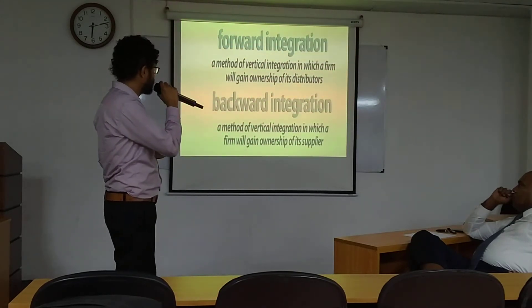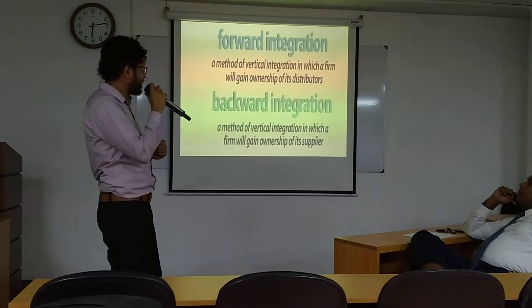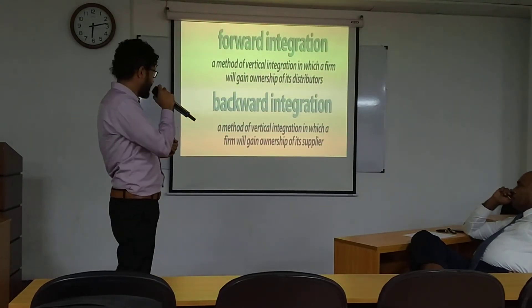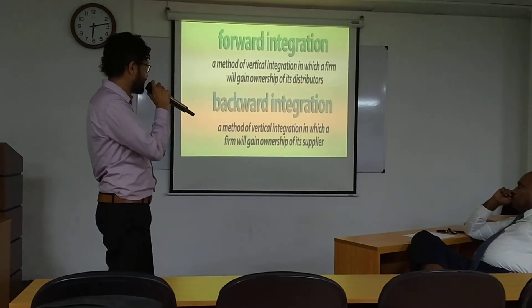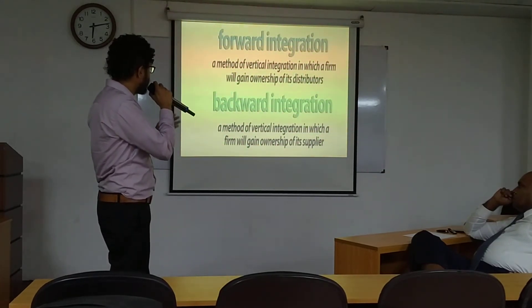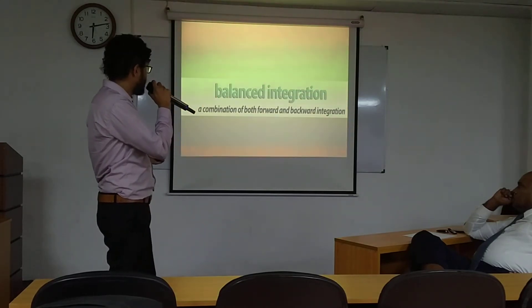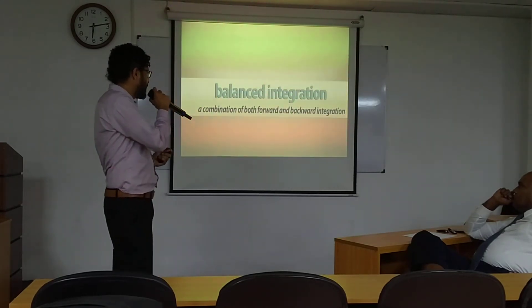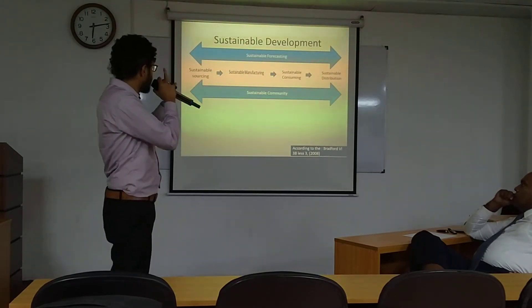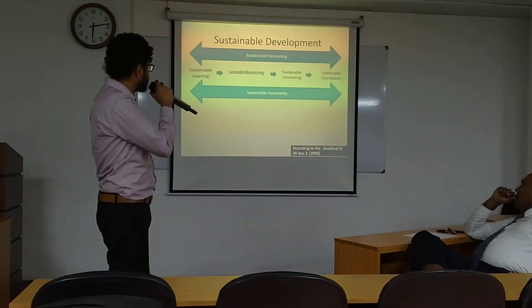Forward integration is acquiring the ownership of the distributor, and backward integration is acquiring the supplier. Both together make a well-balanced structure, which is called balance integration. Balance integration should be maintained in the supply chain.